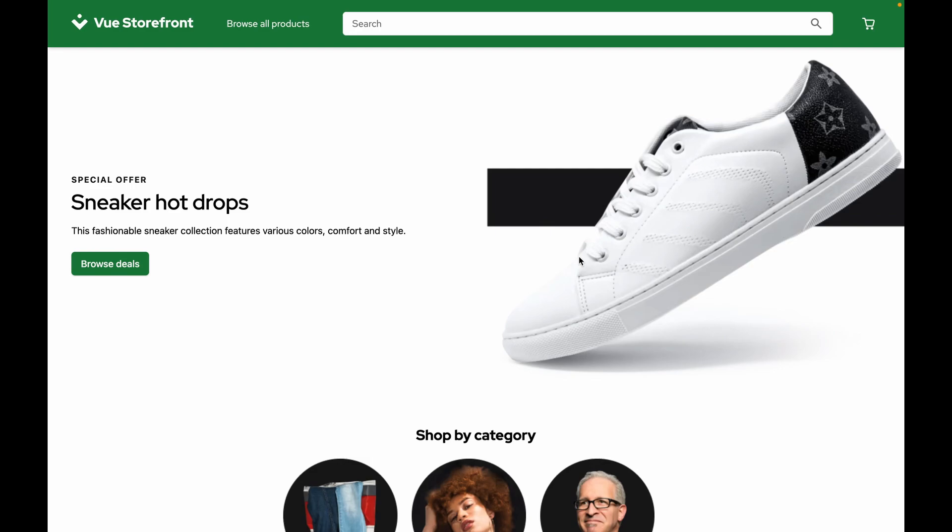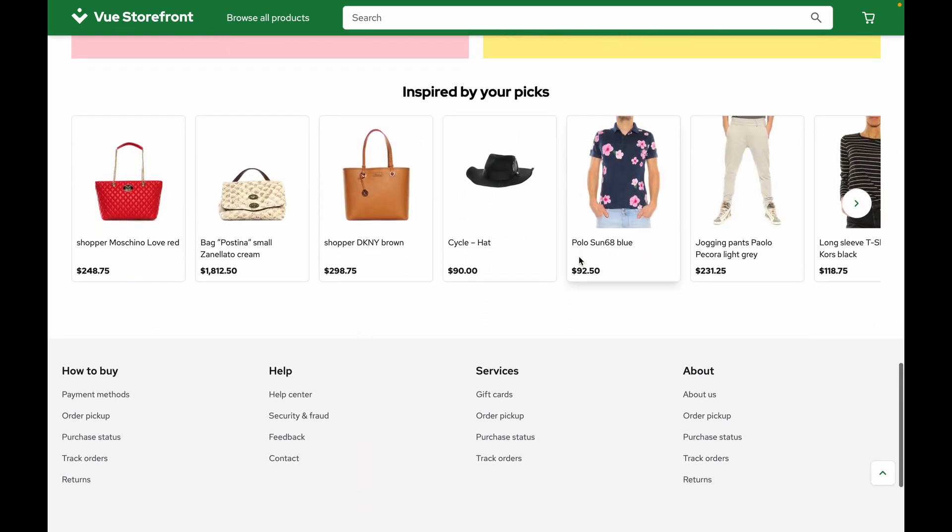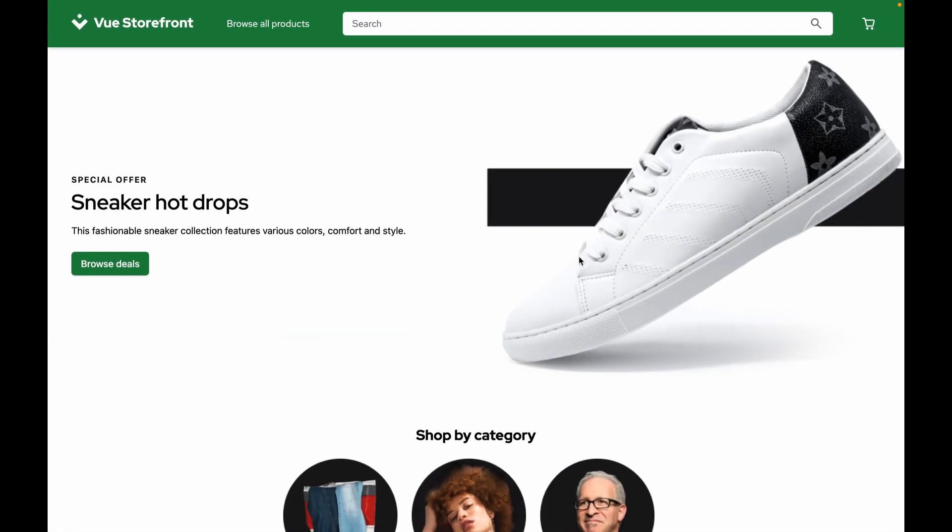Here you can see our brand new e-commerce template. A wonderful homepage driven by Contentful. Contentful, Commerce Flows, and Stripe are the engines running behind this demo.